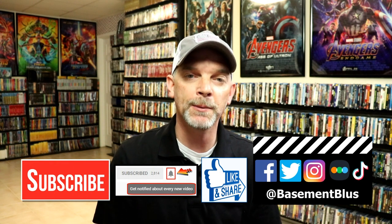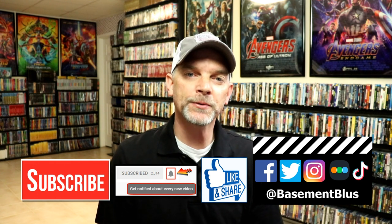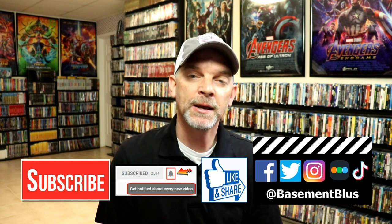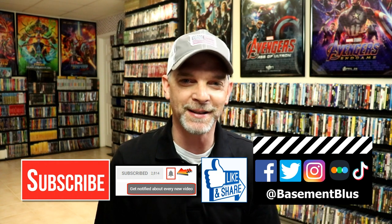If you liked what you saw here today, please give it a thumbs up and share the video. If you haven't subscribed to my channel, I'd really appreciate it — and please remember to hit that notification bell so you can be notified every time I upload a new video. I'm on Facebook, Twitter, Instagram, and TikTok. If you'd like to find out what I've been watching, you can find me on Letterboxd — I have links below. Thanks again for watching, and we'll see you next time.